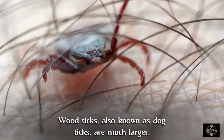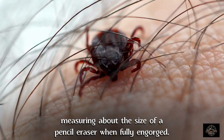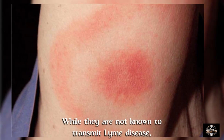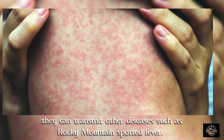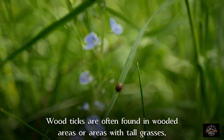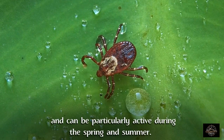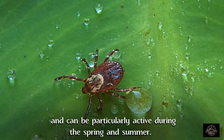Wood ticks, also known as dog ticks, are much larger, measuring about the size of a pencil eraser when fully engorged. While they are not known for transmitting Lyme disease, they can transmit other diseases such as Rocky Mountain Spotted Fever. Wood ticks are often found in wooded areas or areas with tall grass and can be particularly active during the spring and summer.